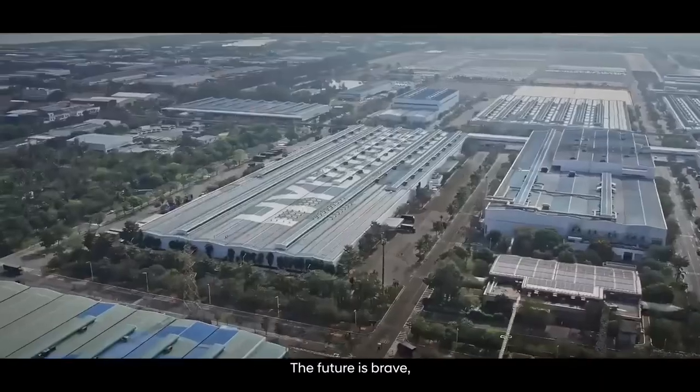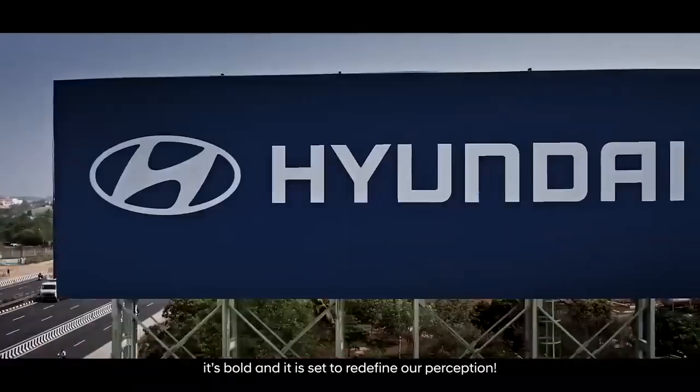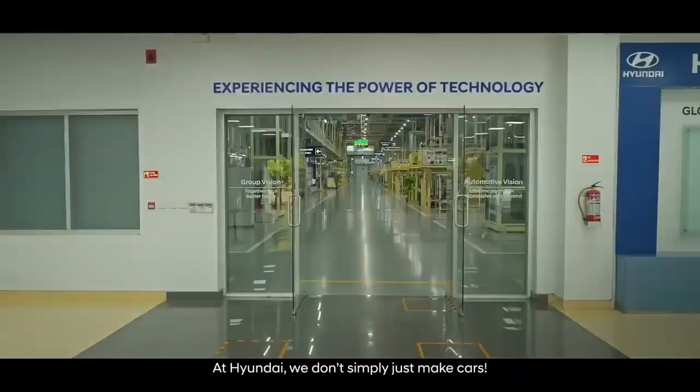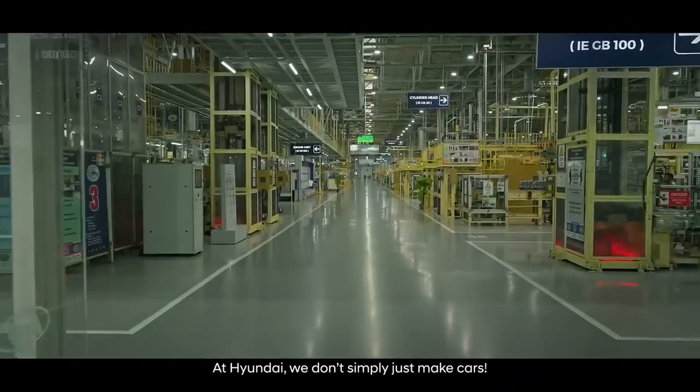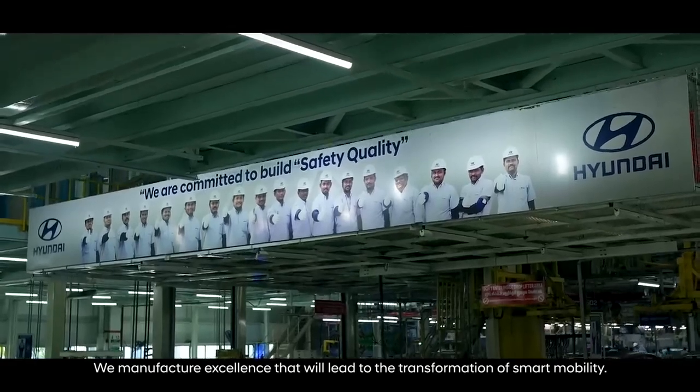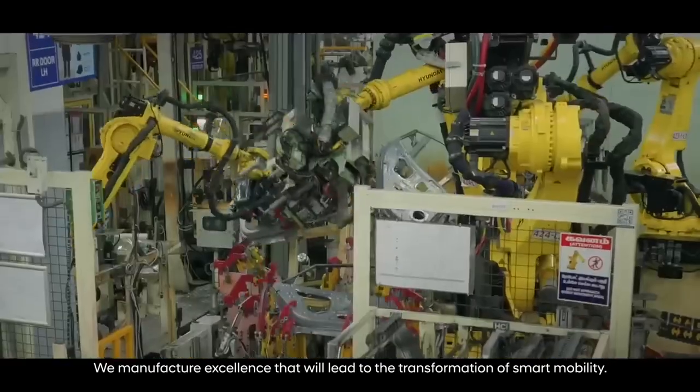The future is brave, is bold, and it is set to redefine our perception. At Hyundai, we don't simply trust to make cars — we manufacture excellence that will lead to the transformation of smart mobility.